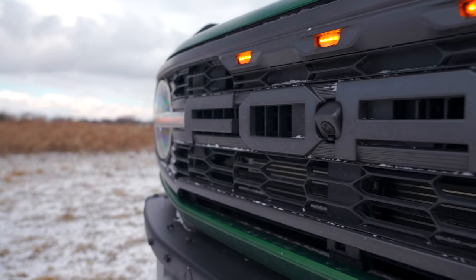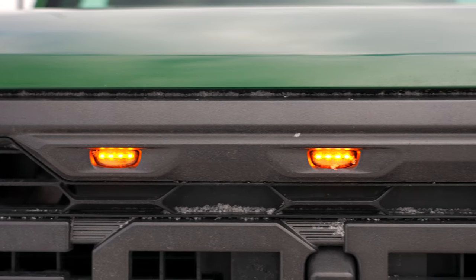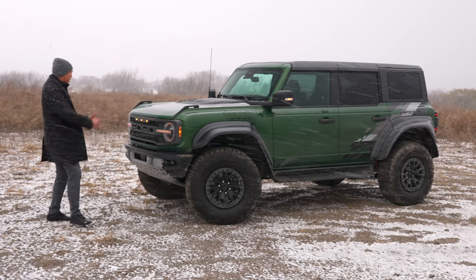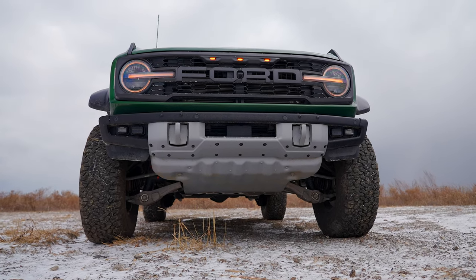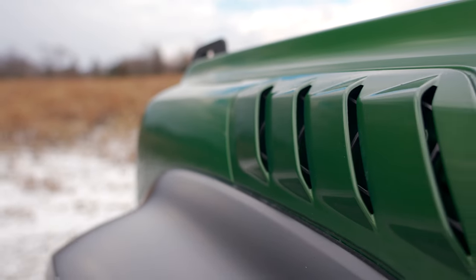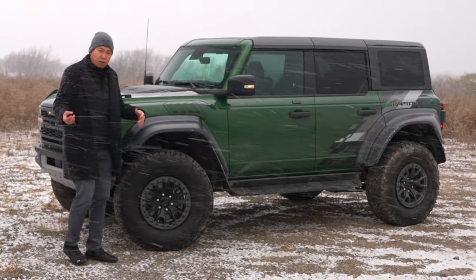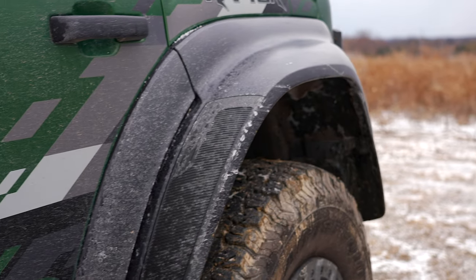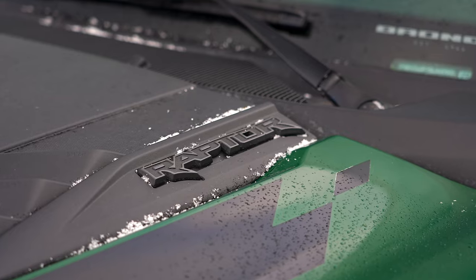The front grille gets the Raptor treatment with blacked-out Ford lettering, amber running lights, and triple signal lights. Because it's as wide as a Super Duty, there are legal requirements for those running lights, and they've been integrated to give a really unique front fascia. There's a massive skid plate, and functional fender vents painted body color. A lot of people have complained about the black plastic fender flares, but from what I understand it's just cheaper to replace when you damage them off-roading.